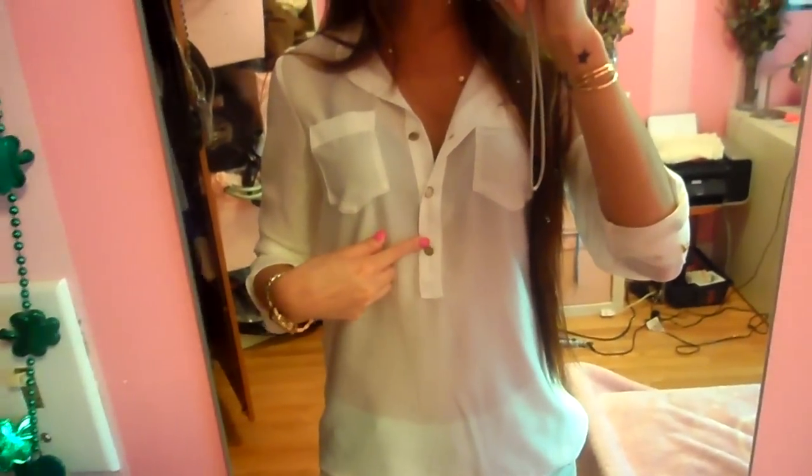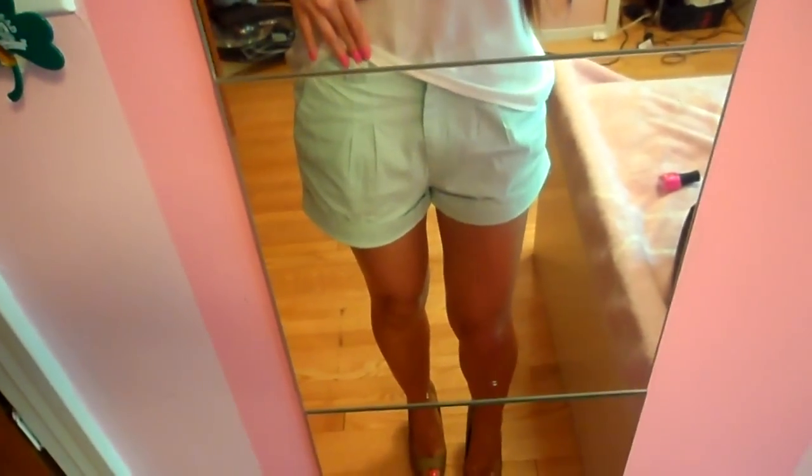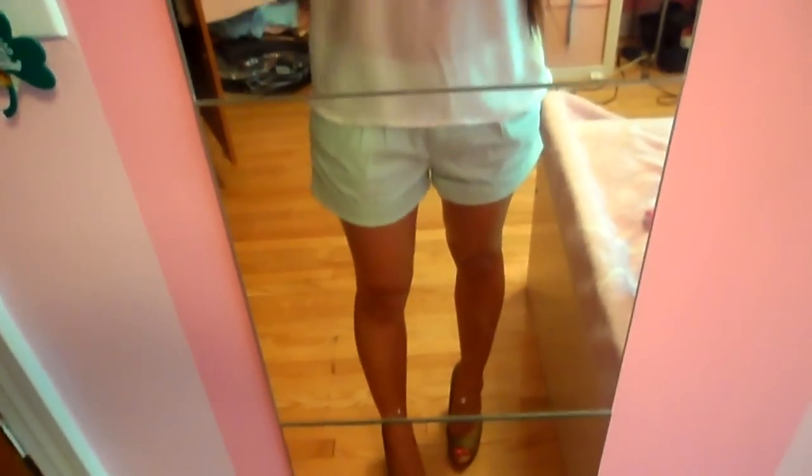I have a white shirt from H&M with little gold buttons that I really like. Paired up with some minty shorts that I got recently at H&M also for only $15. It's pretty recent so you might be able to still find them — it was really cheap and it fits pretty well.